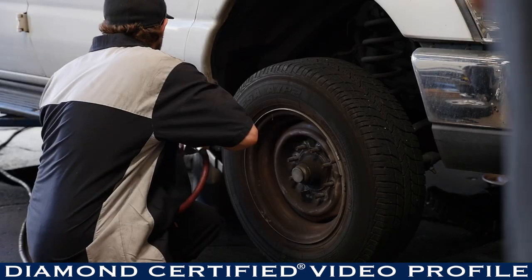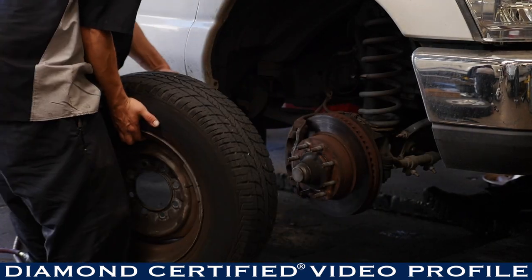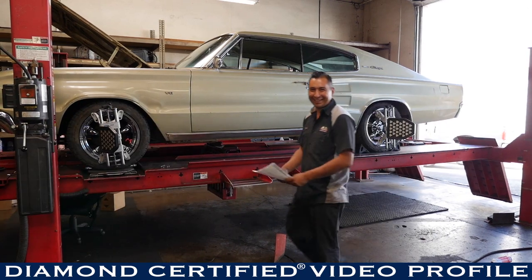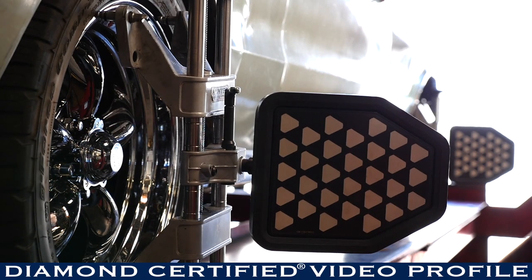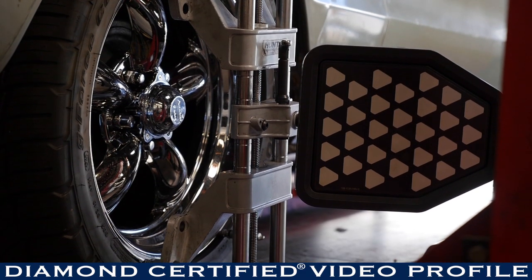Our team here at Big O Tires keeps up with all the different training, and the technology in all the vehicles are constantly changing, so our technicians go to different courses and classes to keep up with that. We have some of the newest equipment — alignment racks, tire balancers, special balancers for high-performance tires — so we have all the latest equipment to keep up with all the vehicle needs.